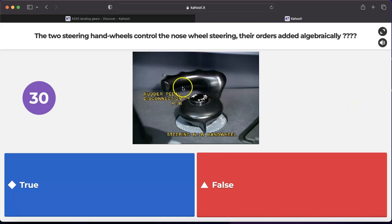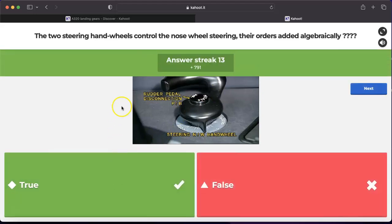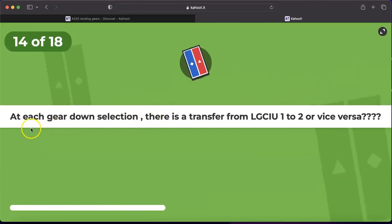Question number thirteen: the two steering hand wheels control the nose wheel steering and their orders are added algebraically. Yes — the steering hand wheel also has a rudder pedal disconnection pushbutton. This statement is true: the two steering hand wheels control the nose wheel steering and the orders are added algebraically, just like the joystick.